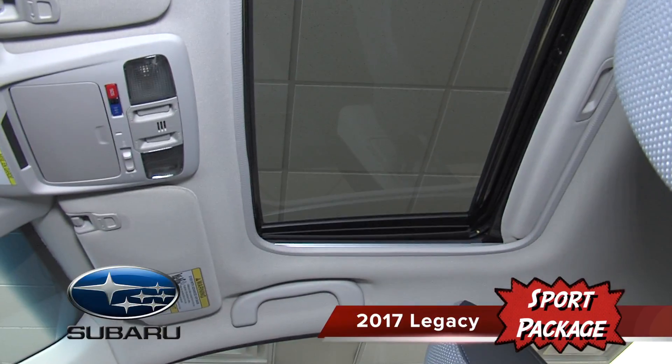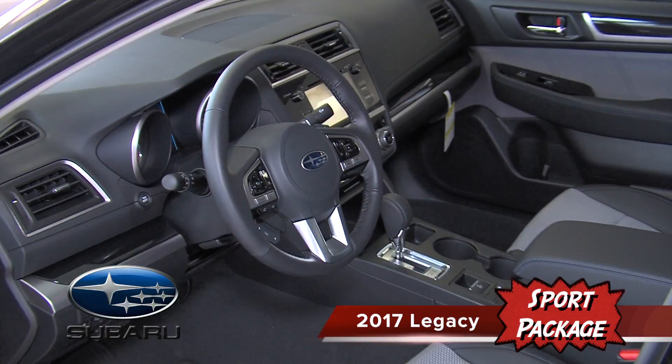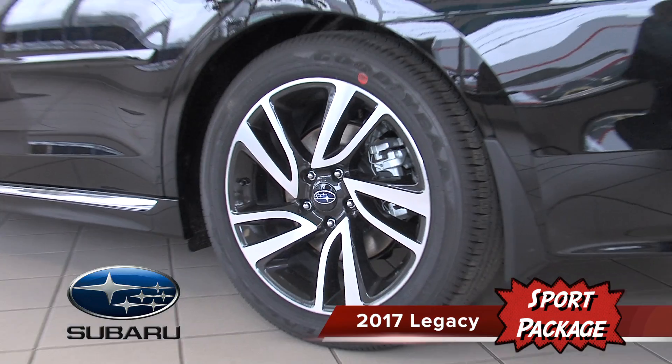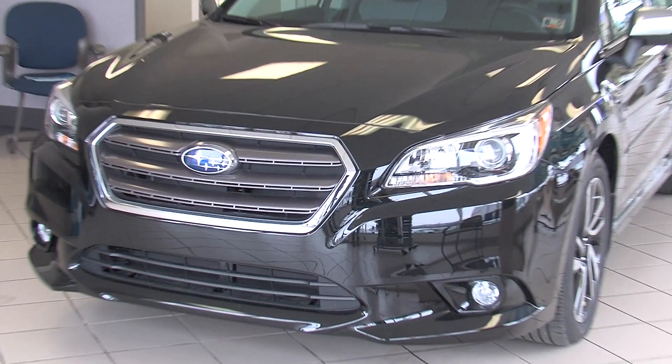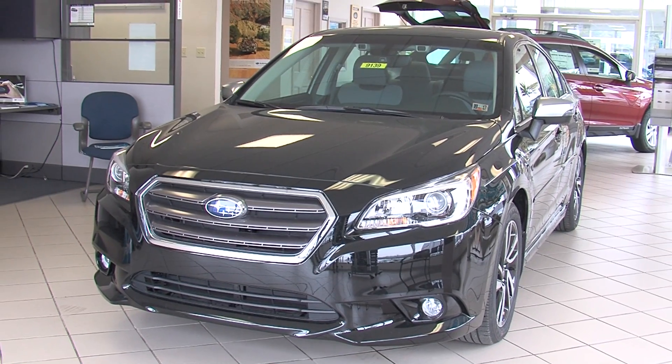This includes the power moonroof with tilt and slide, auto-dim compass mirror with HomeLink, sport two-tone gray interior, 18-inch sport-style alloy wheels, fog lights with gloss black trim, and the EyeSight driver assist system with the new reverse automatic braking system.